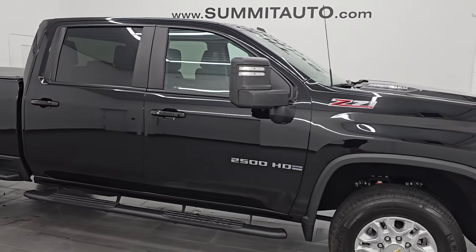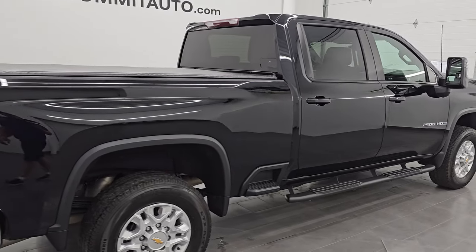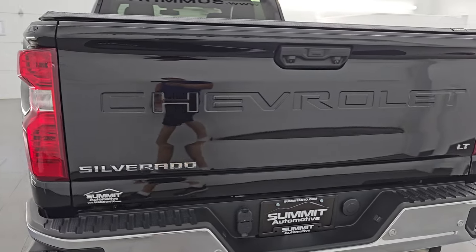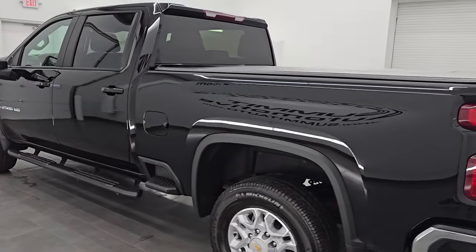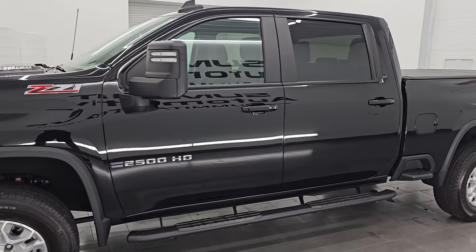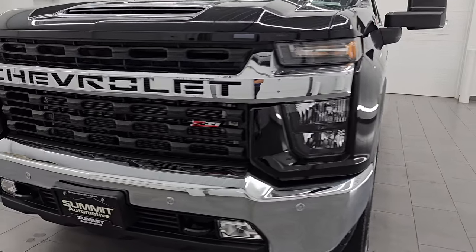Hey, this is Brett. Hope everybody's having a great day out there today. I am super excited to go over this ultra clean 2021 Chevrolet Silverado 2500 Crew Cab Short Box 1LT with the Z71 off-road package. This is stock number 14829Z. I am here at Summit Automotive in Fond du Lac, Wisconsin — your new and used heavy-duty truck headquarters.